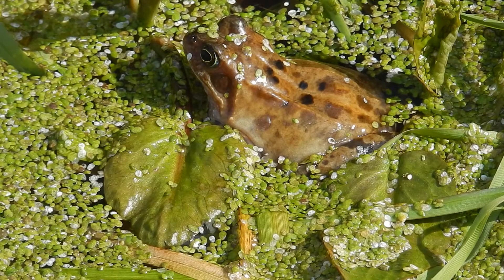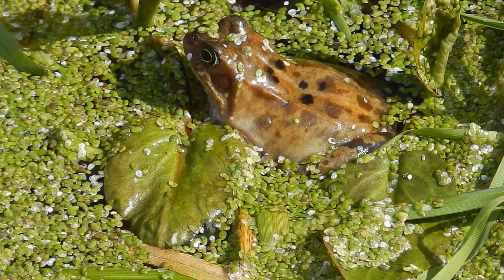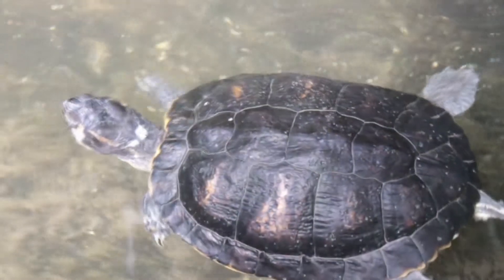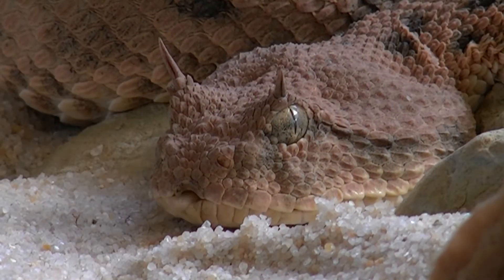Amphibians also breathe through their skin and only have simple lungs if they have any at all. Reptiles possess scales and breathe using lungs, even snakes, who almost all have only one functional lung.